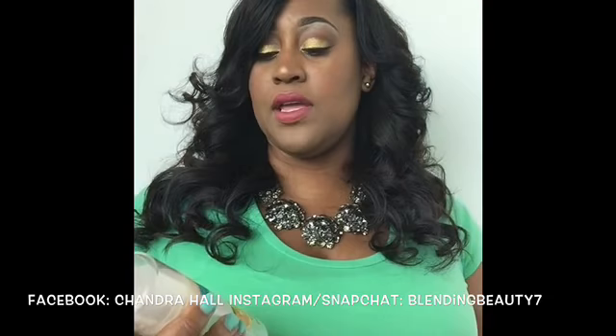This foundation is the Makeup Forever High Definition Foundation. It's very lightweight — when you put it on it's like second skin. I really love this foundation. It's great for spring and summertime because it gets hot here in the Houston area and this doesn't feel like it's about to melt off your face.